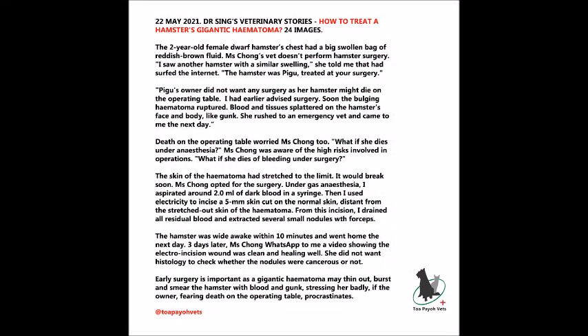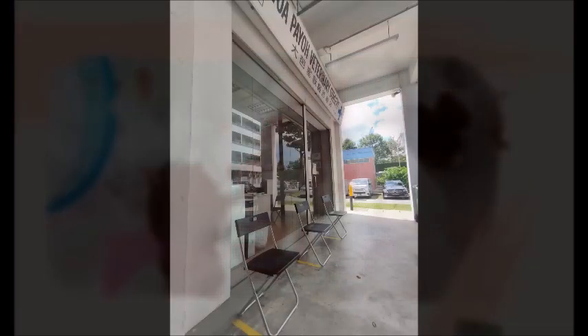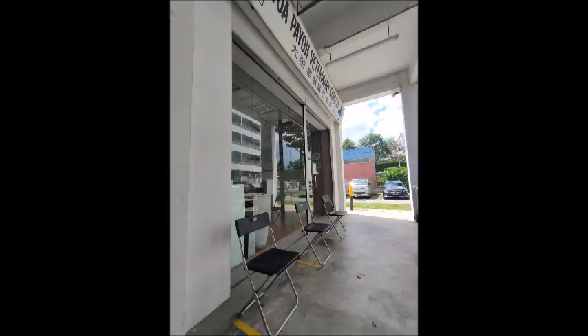Death on the operating table worried Ms. Cheung too. 'What if he dies under anesthesia?' Ms. Cheung was aware of the high risks involved in operations. 'What if he dies of bleeding under surgery?' The skin of the hematoma had stretched to its limit — it would soon rupture, and blood would splatter all over the face and body. I asked her to wait at a safe-distancing chair outside the clinic to think about what she should do.